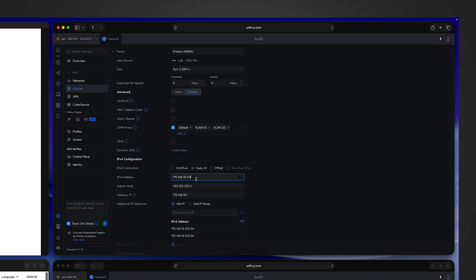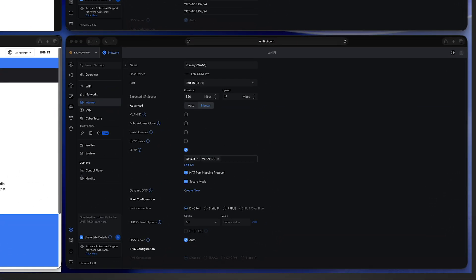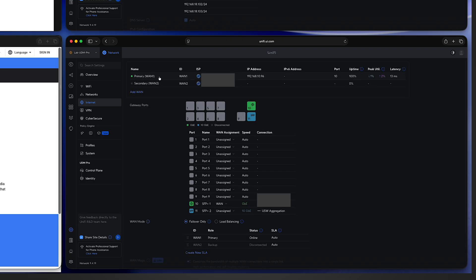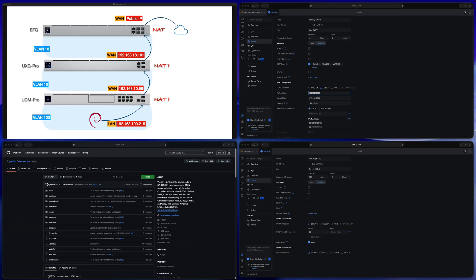For the UXG Pro I have it set to a static IP — that's the WAN IP address. For the lower-layer UDM Pro, even though the primary WAN is set to DHCP, from the overview page I can still get the primary WAN IP address. In the diagram I've already noted down the WAN IP addresses for all three Unifi gateways. But keep in mind I can do that because I have access to the Unifi Network application management UI.